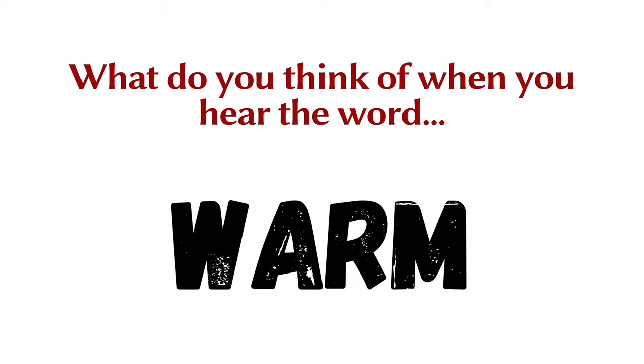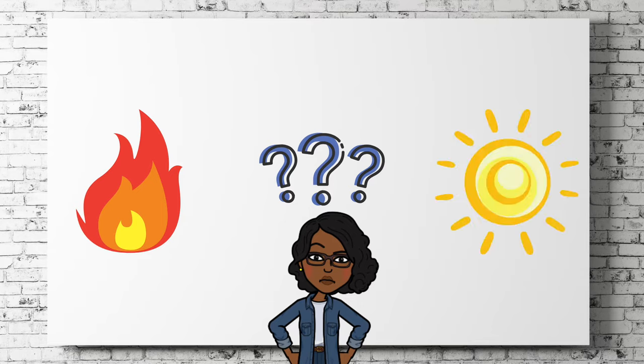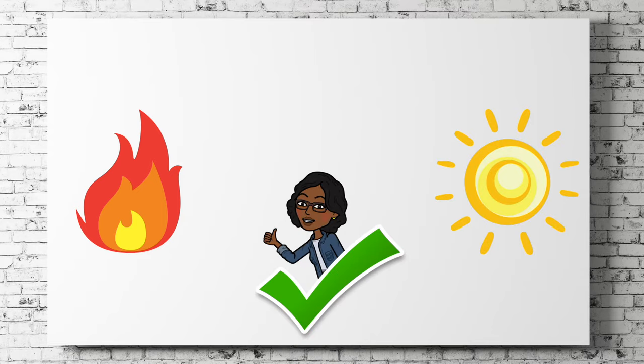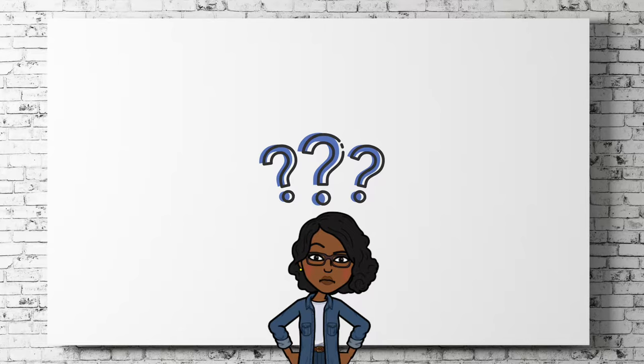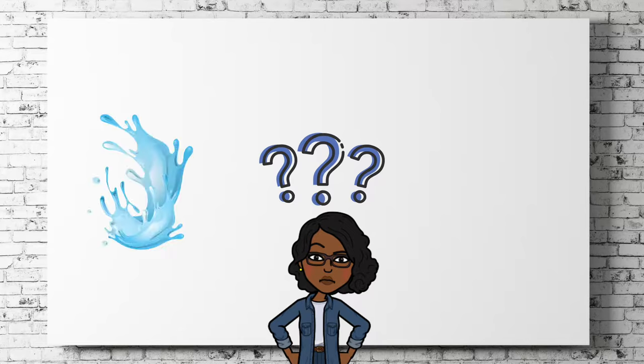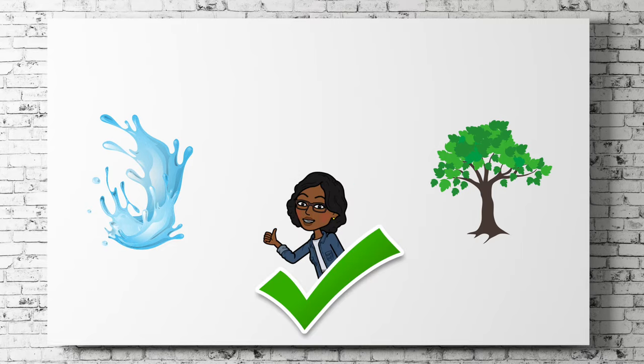What do you think of when you hear the word warm? How about a fire or even the sun? Yes, those are warm things. What do you think of when you hear the word cool? What about a refreshing glass of water? Or maybe a shady tree? Yes, those are definitely cool things.